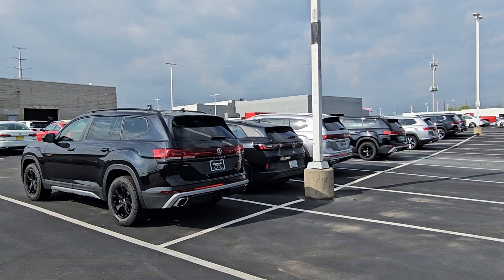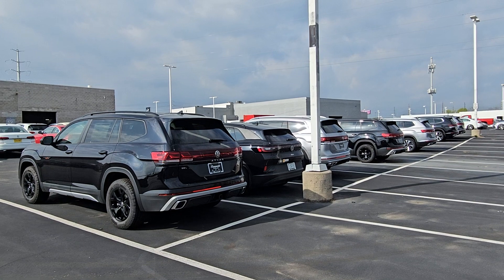Hello guys, this is Reece from Bomberido St. Peter's Volkswagen in St. Louis with an inventory update for Atlas.